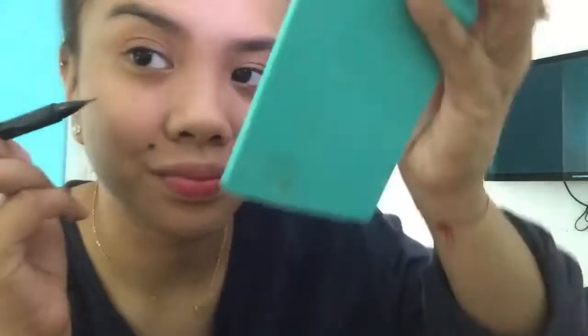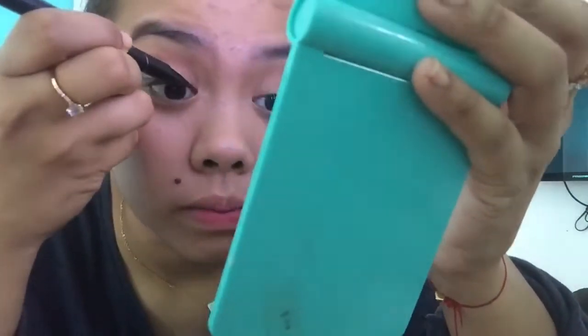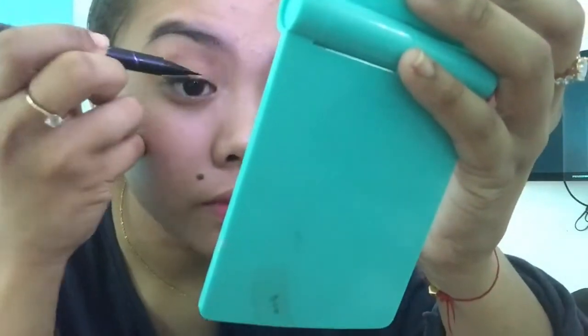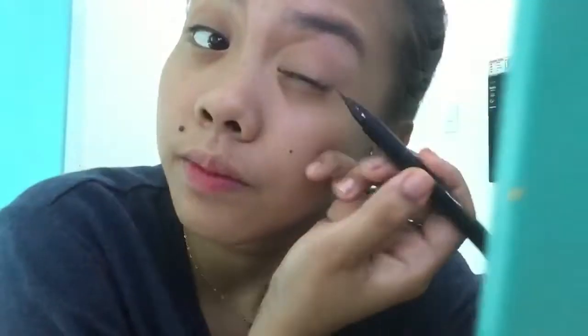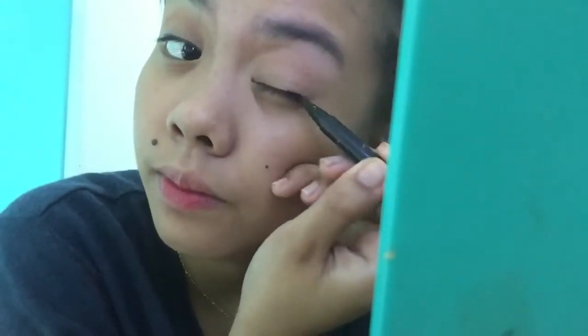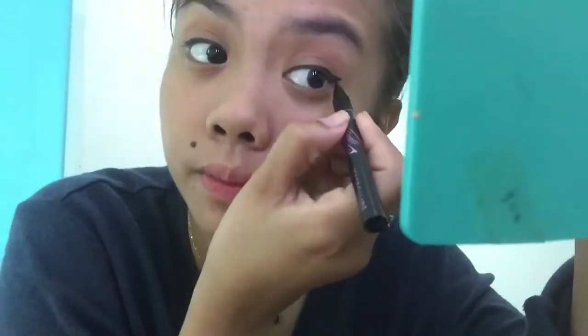I don't have any brow pencil, sad to say — I tried finding one but apparently I'm out. For eyeliner, I've been doing eyeliner since I was in high school so this is pretty much easy for me. Eyebrows and eyeliner would be the easiest part. I don't like my eyes black, so as much as possible I want to put on eyeliner.